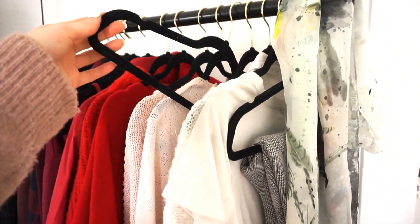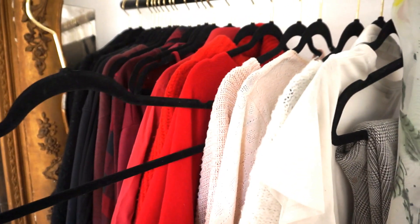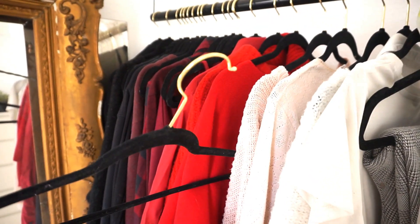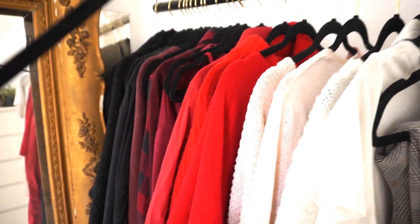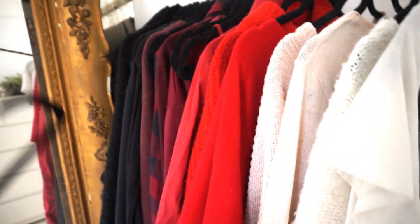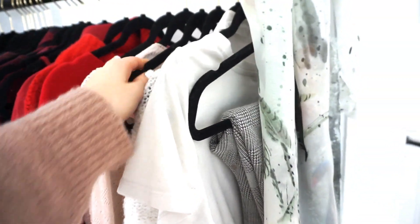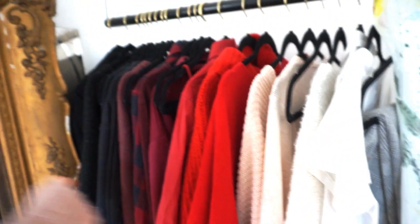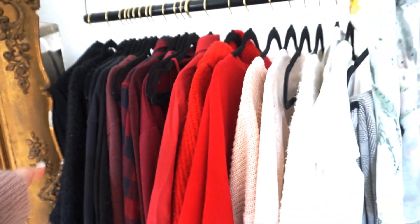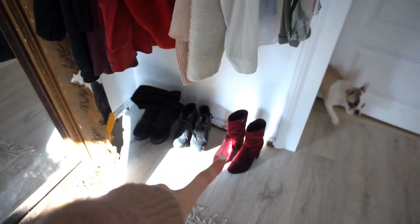Les cintres, je les ai achetés dans un petit magasin de déco allemand — c'était un pack de 30 et je les trouve hyper beaux, surtout avec le petit détail doré. Comme ils sont en matière velours, les habits ne glissent pas des cintres, ce qui est très pratique quand on a une penderie ouverte comme la mienne. Et puis, j'aime bien trier mes habits par couleur — vous le savez, je suis un peu maniaque.